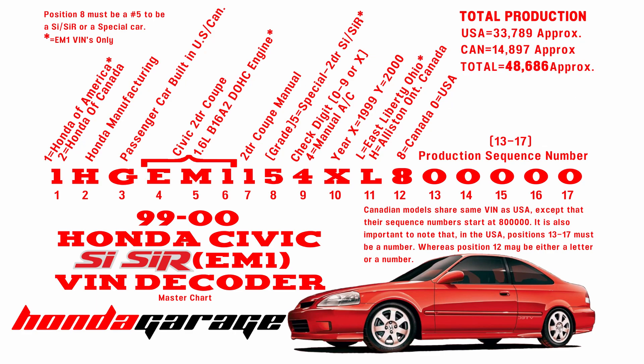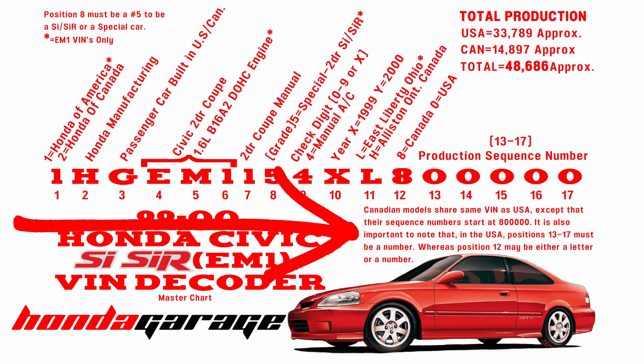Positions 13 through 17 are the production sequence number, and apparently they have no particular order. All Canadian models share the same VIN as the USA except their sequence numbers start with eight followed by five zeros. In the USA, positions 13 to 17 must be numbers, whereas position 12 may be either a letter or a number.